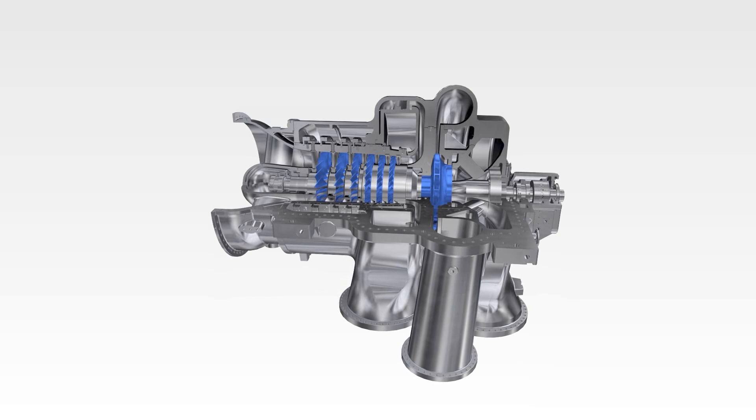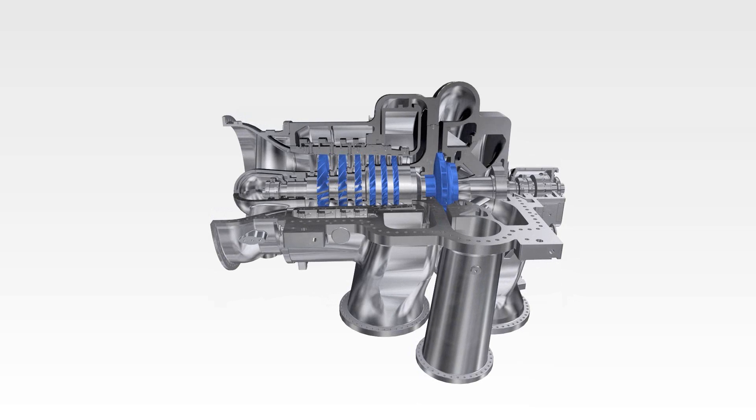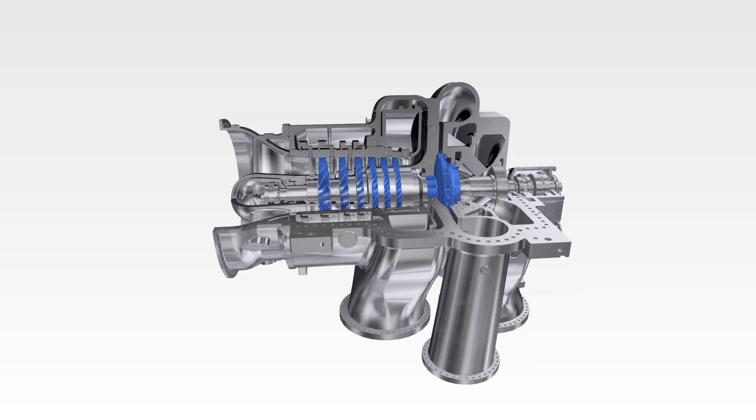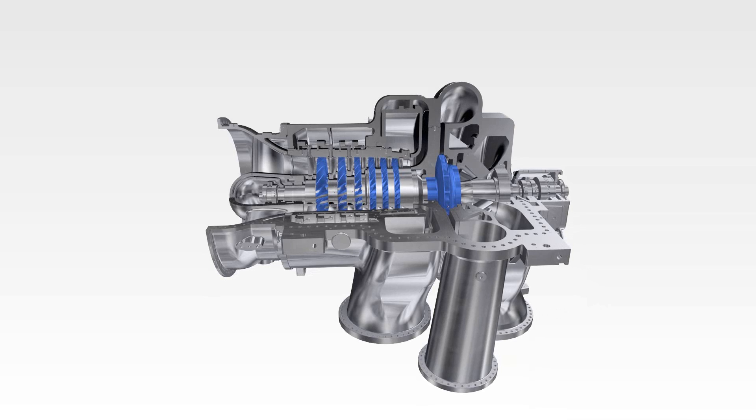The novel blading generation combines the increased stage pressure ratio with further crucial advantages, like very high efficiency, very good operating range, and highest robustness — a unique combination of features in the market.